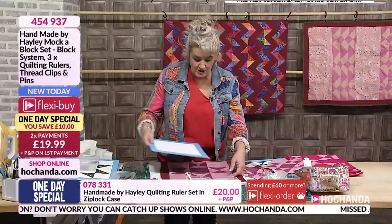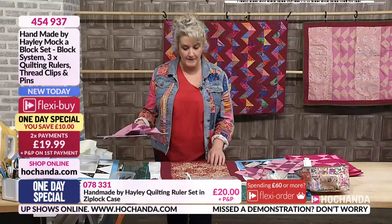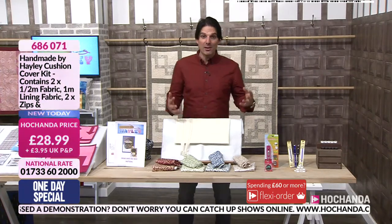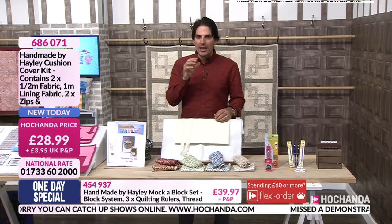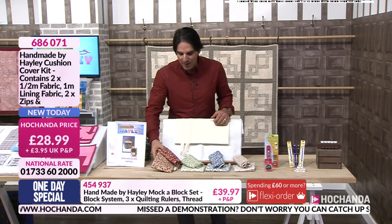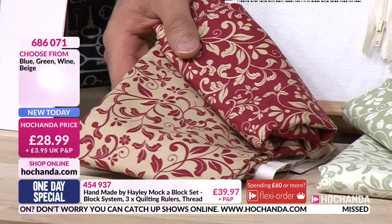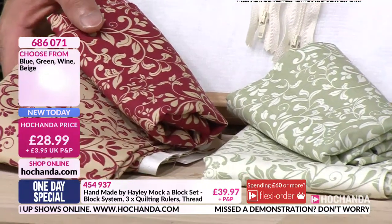That was basically just showing you — if you decide to go for any of the cushion kits, you've obviously got the fabrics there. Four different options with regard to the cushion kits. Hayley works incredibly hard to source good fabrics — they feel good, they look good. You've got the option with blue, green, white, or beige. In each kit you're getting two half metre fabrics, one metre of your lining fabric, and two zips — all for £28.99.